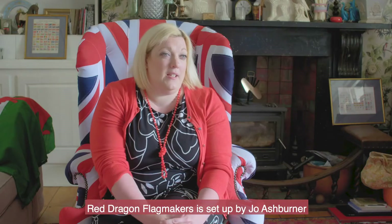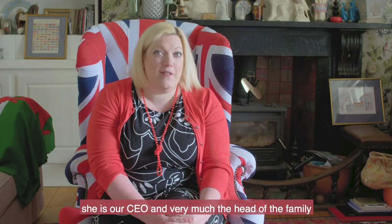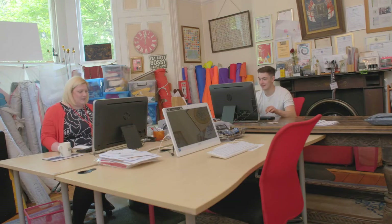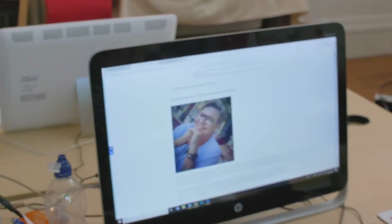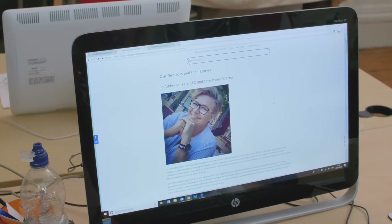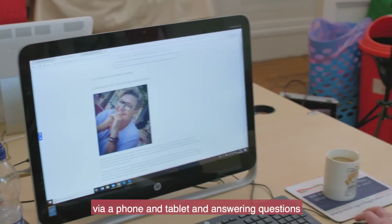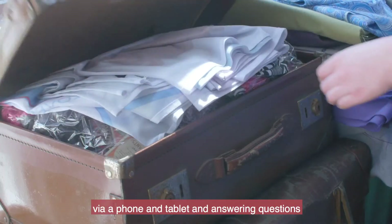Red Dragon Flag is set up by Jo Ashburner — she's our CEO and very much the head of the family, as we like to call her. There's our lovely Jo, our CEO and operations director, sitting in Italy at the moment but still working really hard remotely via a phone and a tablet and answering questions.